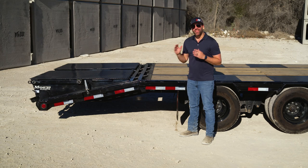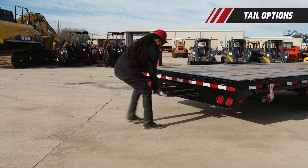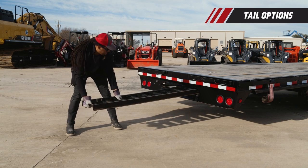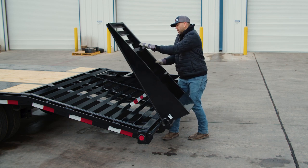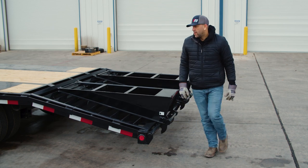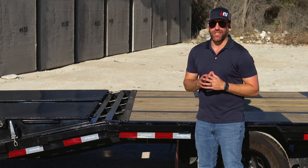At the rear of the trailer, the LD offers a variety of tail options. The standard tail option is a straight deck with two 8-foot slide-in channel ramps. We also offer a 5-foot dovetail with either two or three flip-over ramps, available with or without HD gussets.